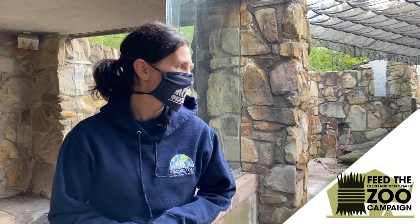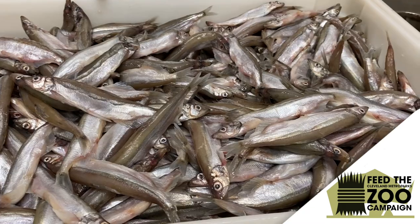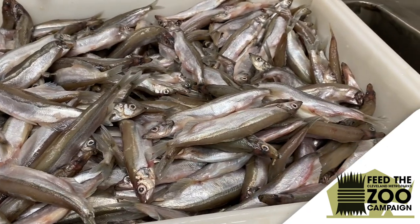Last year alone, we spent over $20,000 feeding these four pinnipeds. The different kinds of fish that we feed them are herring, capelin, and squid.